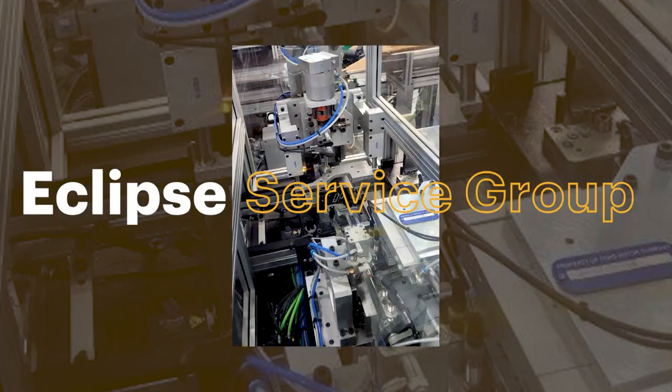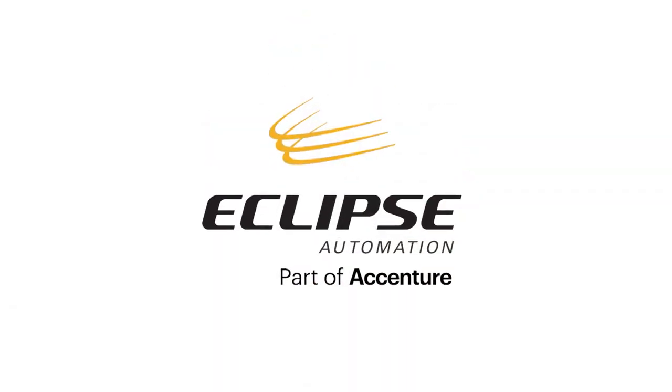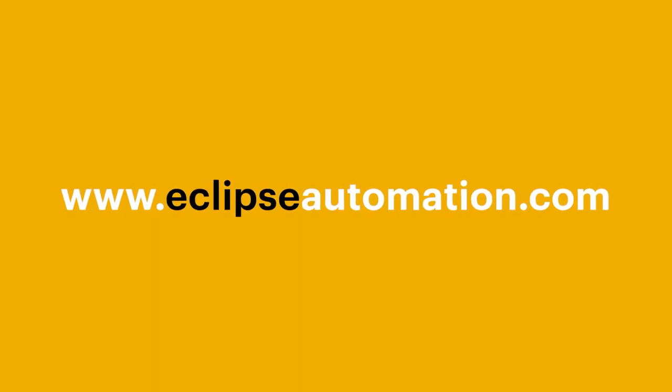The Eclipse Service Group can help you extract maximum value for your automation investments. Please visit eclipseautomation.com.